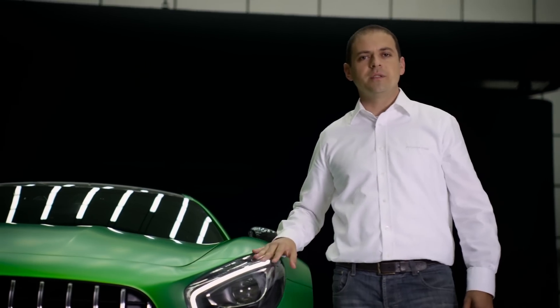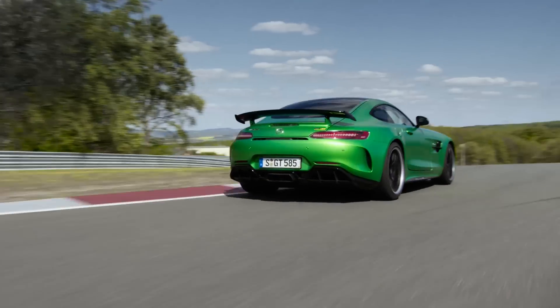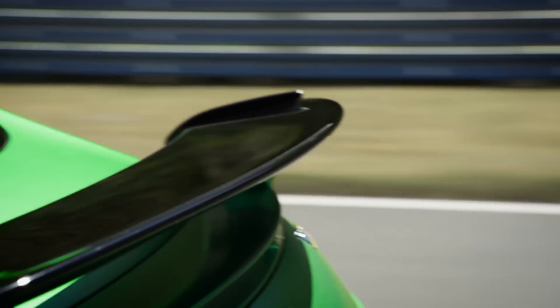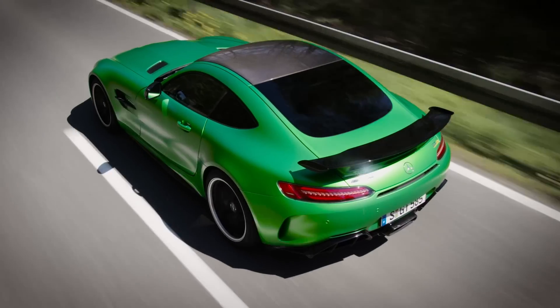Further aerodynamic measures include two vertical air curtains, which optimize wheel arch ventilation. The double rear diffuser is designed to optimize airflow, which increases the stability of the rear axle. The angle of the prominent rear wing can be adjusted and thus adapted to the individual needs of the driver.